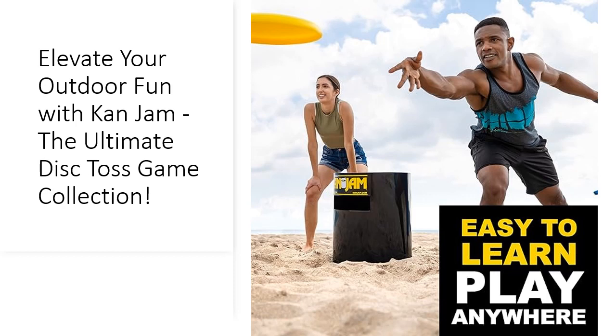Whether you're at the beach, tailgating, or hosting a backyard barbecue, CanJab brings people together for hours of fun. Plus, with its compact design and easy setup, you can take CanJab anywhere, from camping trips to family gatherings.